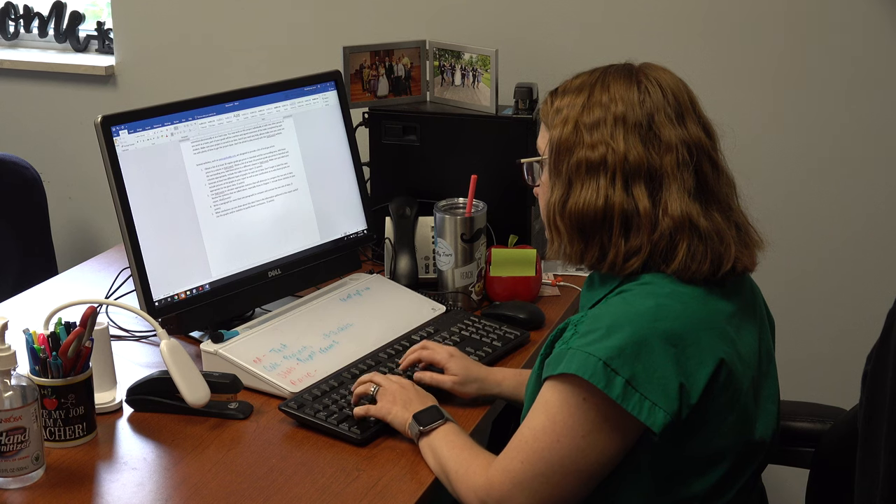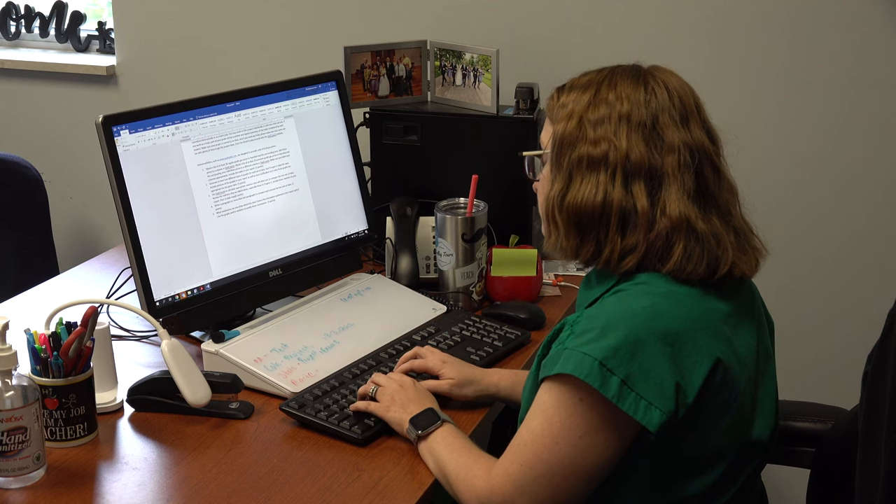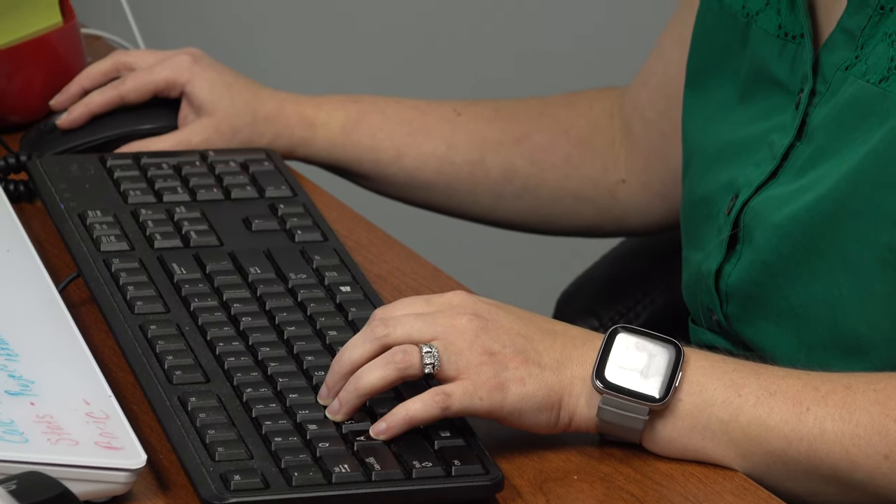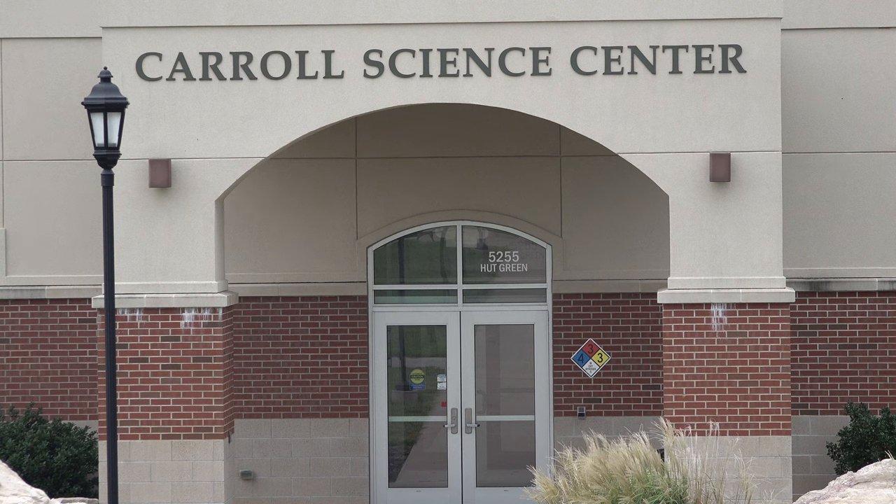Woodmancy also has some advice on how to be successful in college: 'To be successful in college, you need to give the instructor what they want when they ask for it. It's super basic, but as long as you give the instructor what they want when they ask for it, then you'll be successful. And I would add to that — go to office hours, get to know your teachers.' This semester Woodmancy is teaching calculus, college algebra, basic algebra, and elementary statistics. Her office is located in the Carroll Science Building.